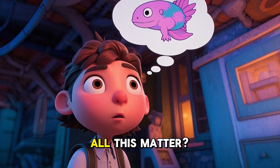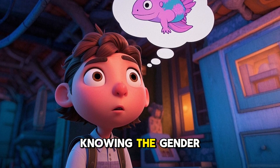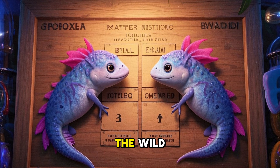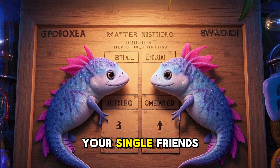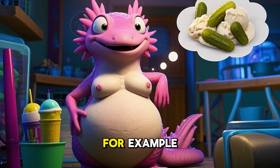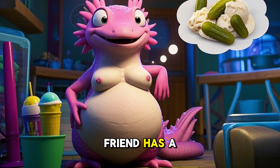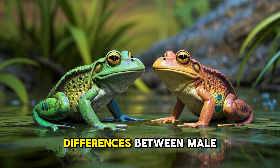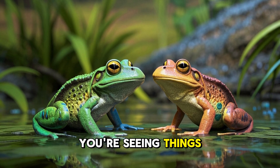Why does all this matter? Well, knowing the gender of your axolotls is important for several reasons. First, if you're planning to breed axolotls — and remember, they're endangered in the wild, so responsible breeding can help conservation efforts — you'll need to know which ones are male and which are female. Second, knowing the gender helps you understand and predict certain behaviors; for example, if your female axolotl looks particularly plump, it might be because she's carrying eggs. Lastly, it's just plain interesting — understanding the subtle differences between male and female axolotls can deepen your appreciation for these fascinating creatures. It's like learning a new language: suddenly you're seeing things you never noticed before.